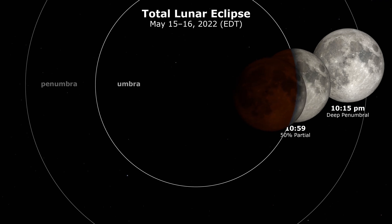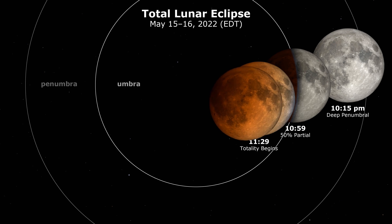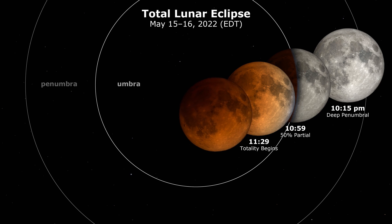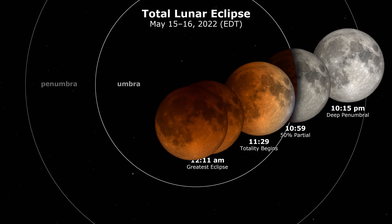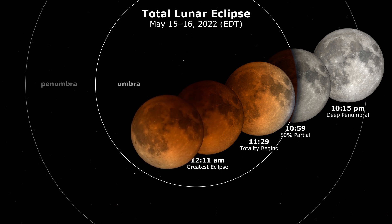The culmination of this will be totality around 11:30 pm, when the moon will be darkened and will slowly turn to a blood red, with the maximum eclipse occurring around 12:11 am. But be sure to check your local date and time for where you live around the world.